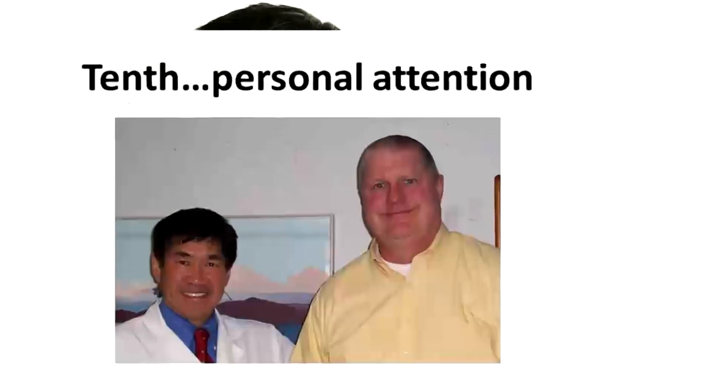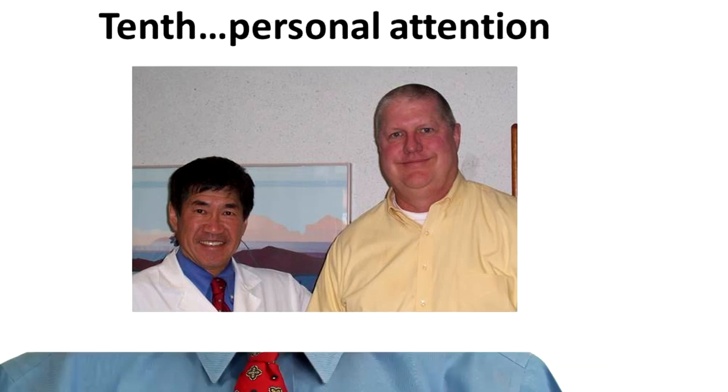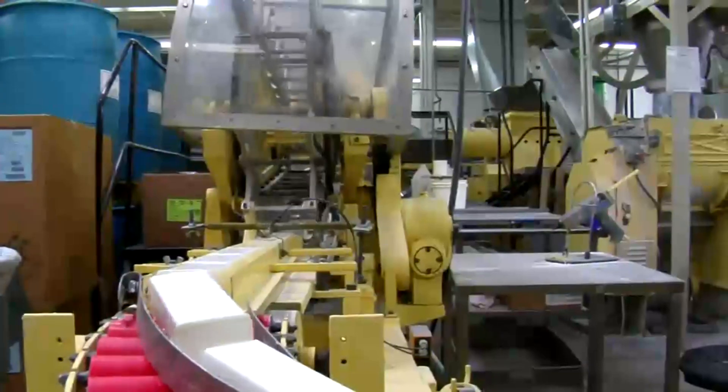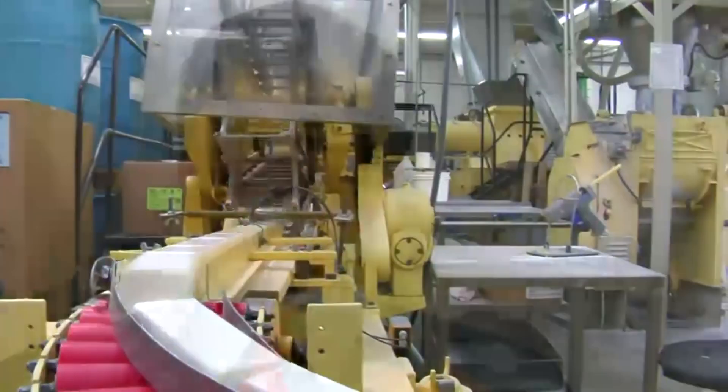Tenth, personal attention. There are centers that have multiple branches, sort of like fast food restaurants. We're not like that. We have one location. Our patients are not on an assembly line. Every patient we see gets our undivided attention. We study their case and spend a lot of time determining whether we can really make a difference. As a result, we often turn away people who we feel would not benefit from what we have to offer.